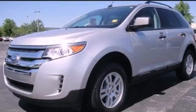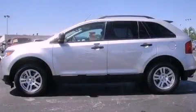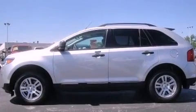This is a 2011 Ford Edge. Plenty of space for what you need. It has a 3.5-liter six-cylinder engine and an automatic transmission.